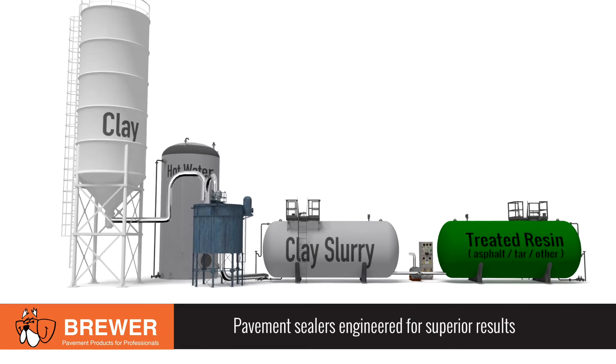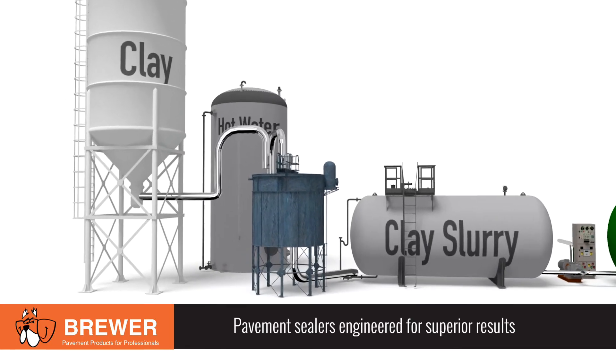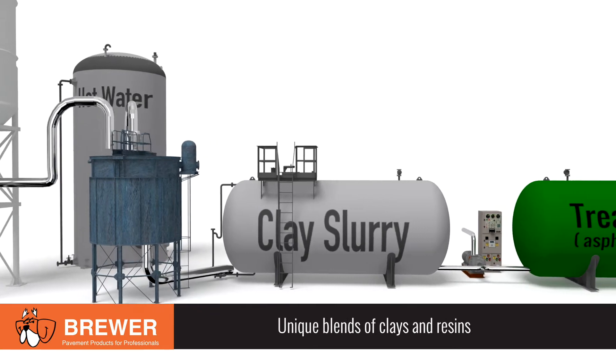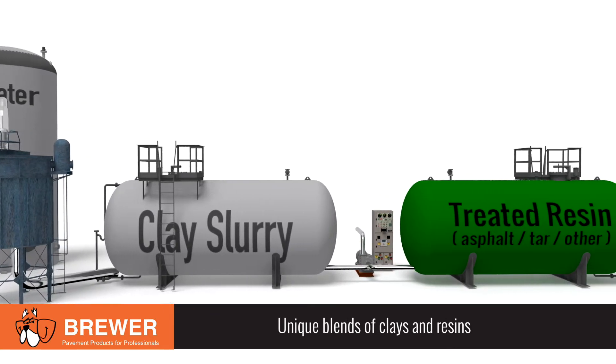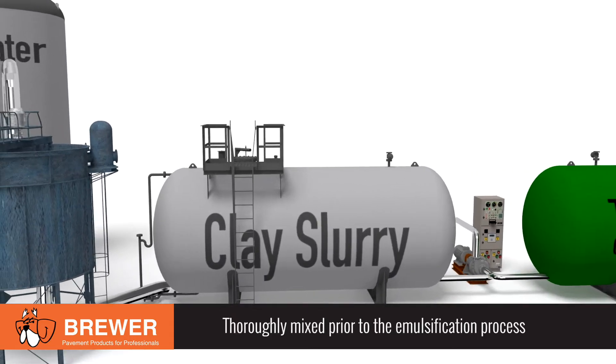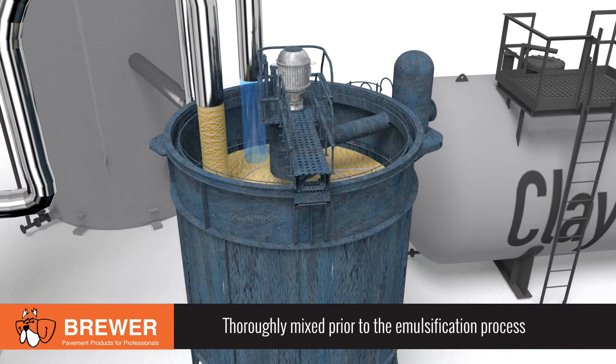At Brewer, pavement sealers and the process we designed to make them are engineered to produce superior results. Unique blends of clays and resins selected for durability and tested for conformance to our strict specifications are thoroughly mixed in separate vessels prior to emulsification.